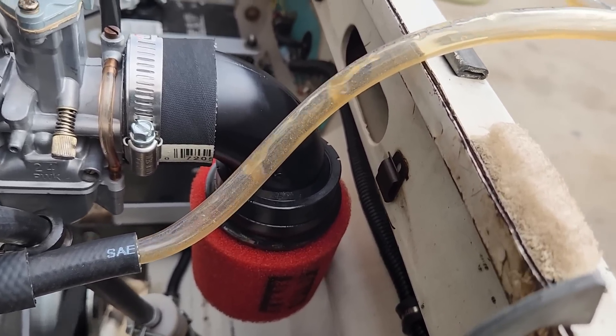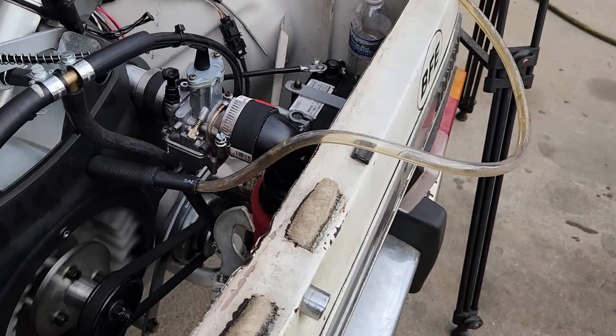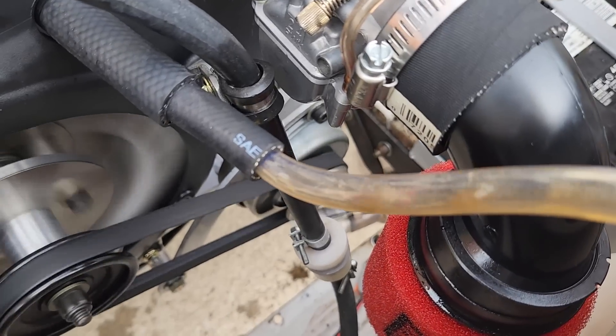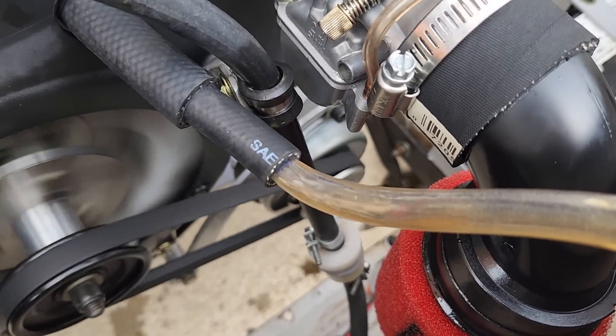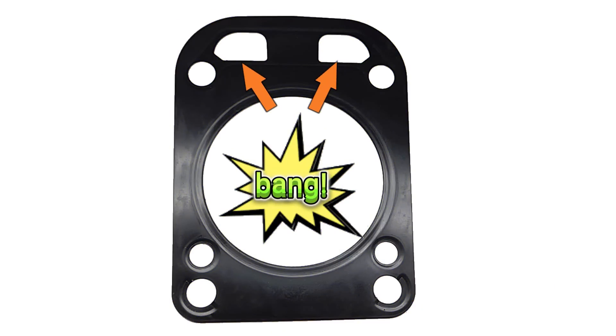A lot of times, especially on Briggs and Stratton engines, the oil will be forced out of the engine via the crankcase breather. I've seen this failure mode many times in the past. So naturally, I assumed we potentially had a blown head gasket or two on the 670cc Predator engine.